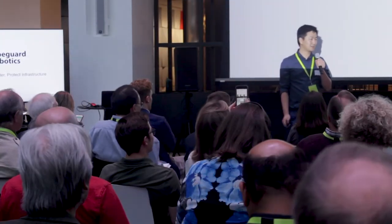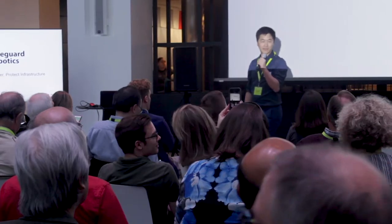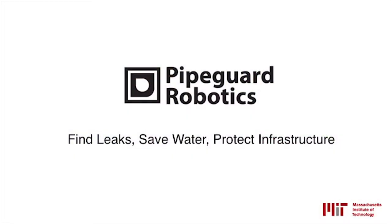Hello everyone, my name is Yu Wu. I'm speaking for this super early stage startup coming out from MIT called PipeGuard. What we do is we help municipal water utilities find leaks, save water, and protect infrastructure.